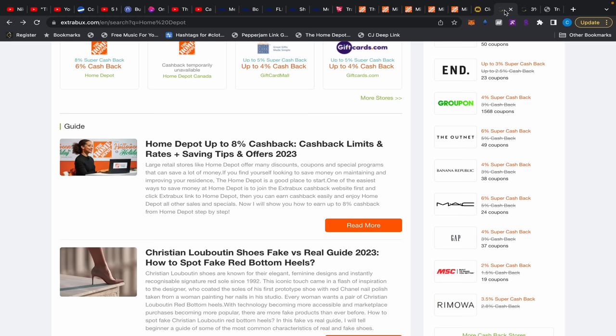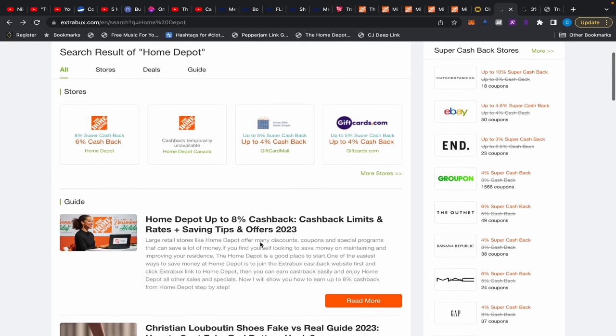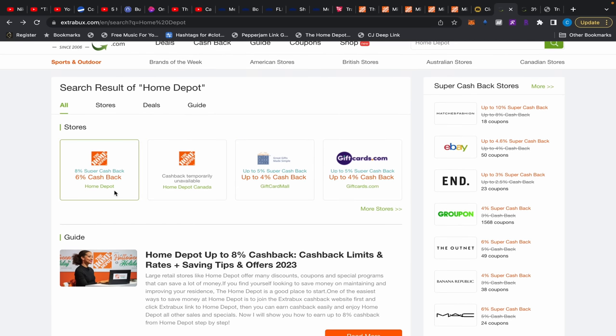Home Depot is affiliated with Extra Bucks, which is 6% cash back. It doesn't qualify for power tools but works for other stuff. When you sign up you get a $20 bonus, though you'll need a qualifying purchase to cash it in. You can use it at eBay, Groupon, MAC, and a whole bunch of other stores — check Extra Bucks to see which stores qualify.